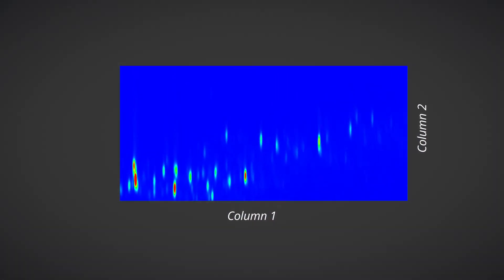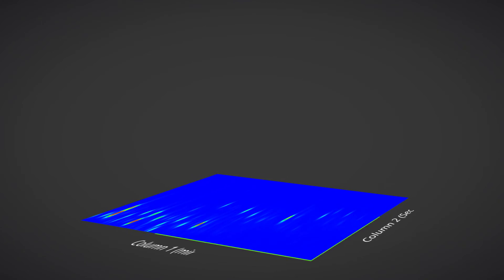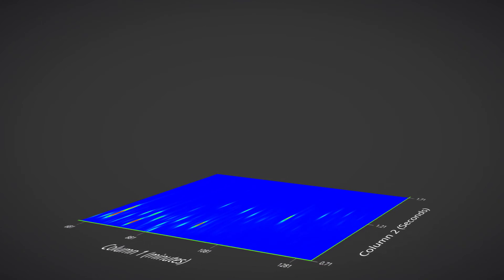GC×GC utilizes two columns of differing selectivities connected in series by a modulation device, resulting in dramatically increased peak capacity, improved peak resolution, and a huge increase in compound detectability.